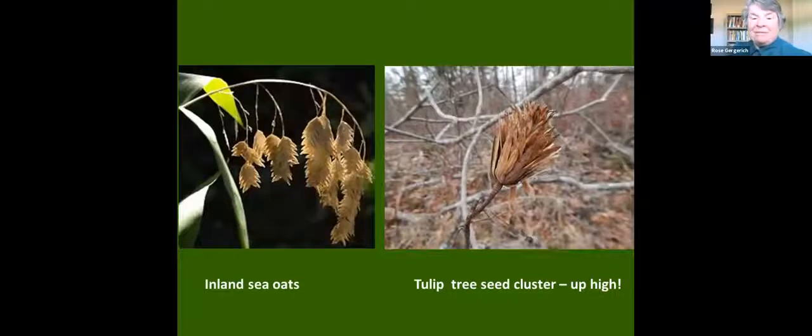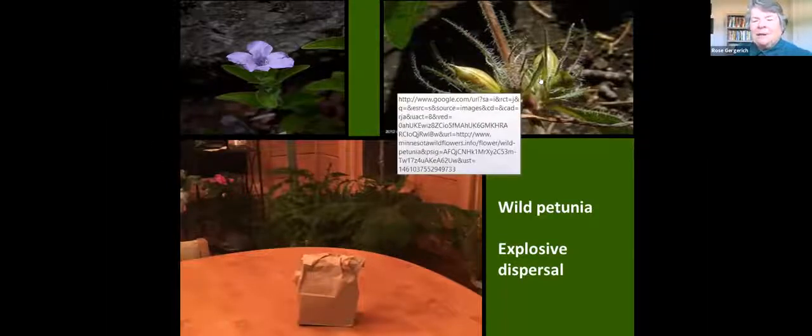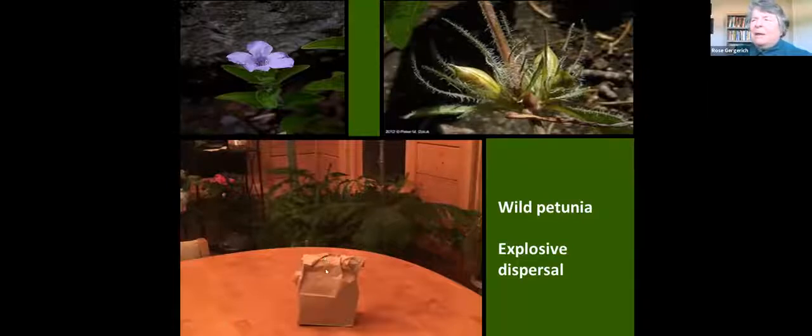This shows inland sea oats — probably this afternoon I'll collect the ones in our woods by stripping off the seeds from the seed pod. Tulip trees are very tall, so you might have problems getting up there to collect the seed. The first year we collected wild petunia — it has a beautiful blue flower and a seed pod that, when mature, springs open and spreads seeds three to six feet. We discovered this when we put the pods in a plastic bag on our dining room table and kept hearing this weird popping sound. The seeds were dispersing in the bag with a loud pop. Now we know and we listen for it and enjoy it.